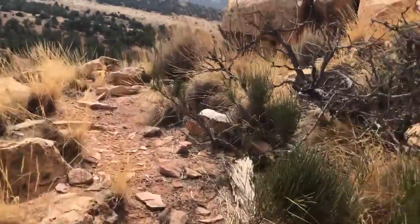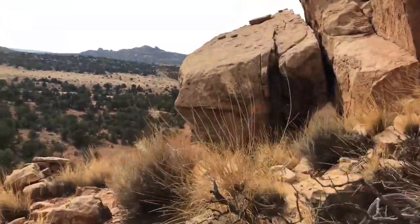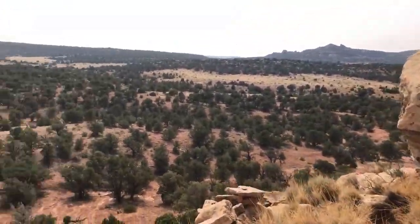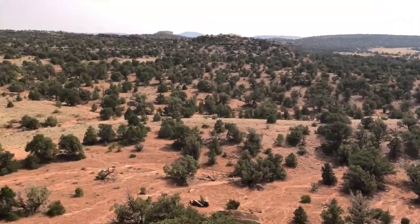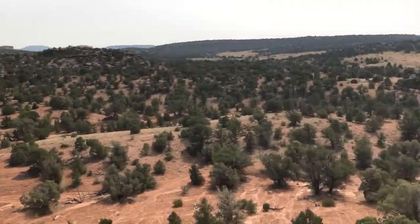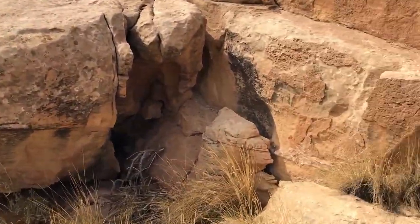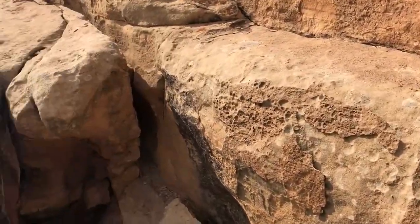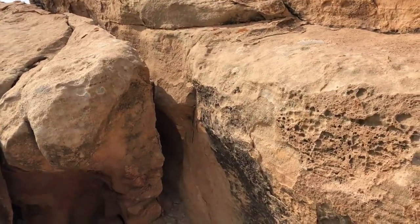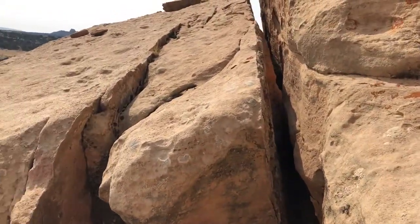And then we continued on. I'm thinking because of its height, it's just not totally easy to get to. It's a good place for defense, but not exactly convenient for carrying water up every day. But they might have already been under pressure from their ancient enemies, whoever they were.